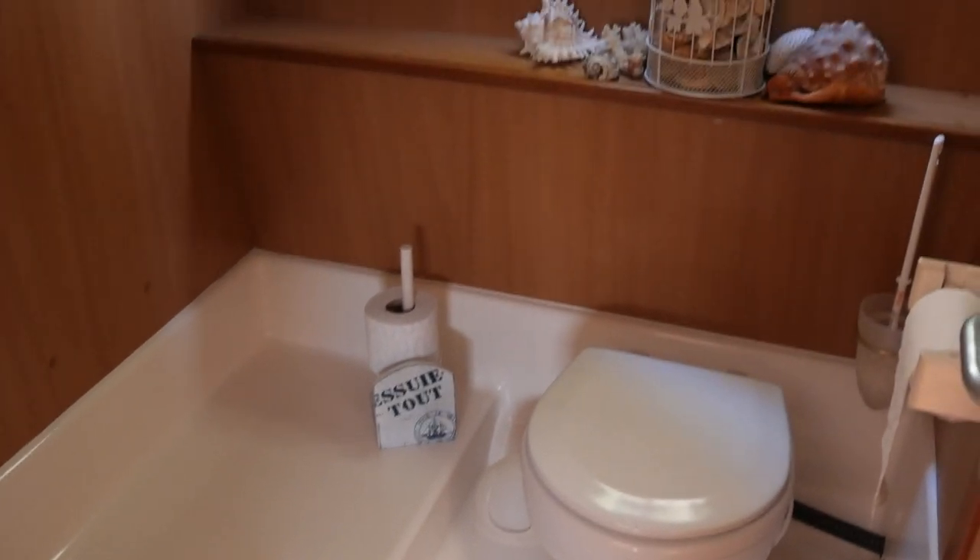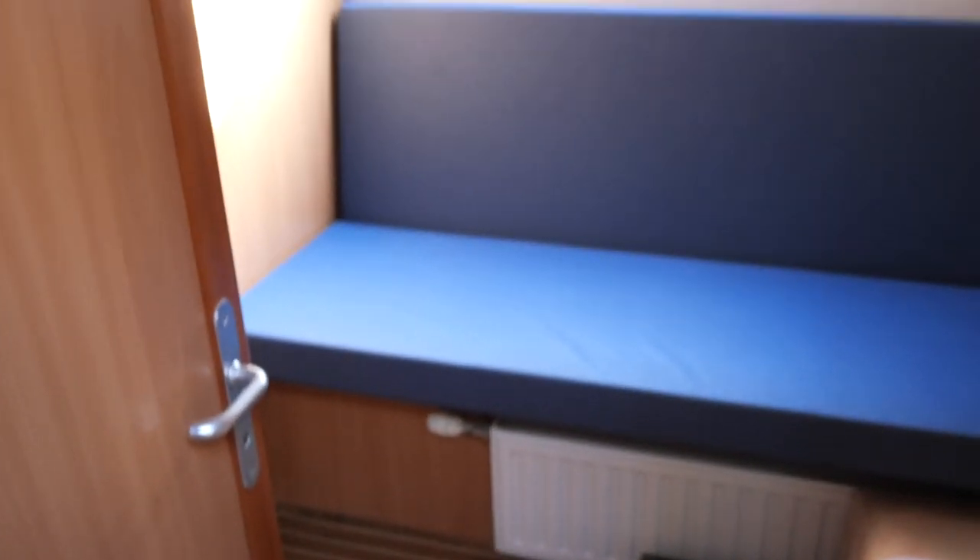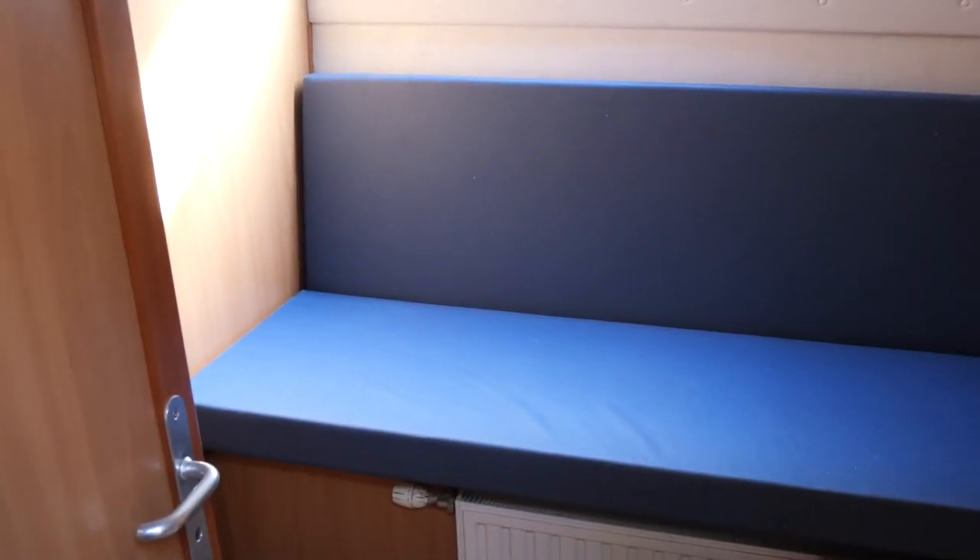I've got a shower here immediately outside the owner's double cabin. There's a heated towel rail in here. There's 1.83 meters of headroom in the shower, and there's 1.8 meters minimum headroom around all the boat.